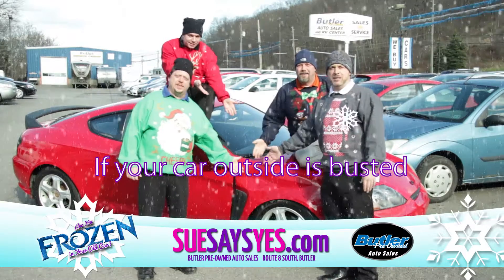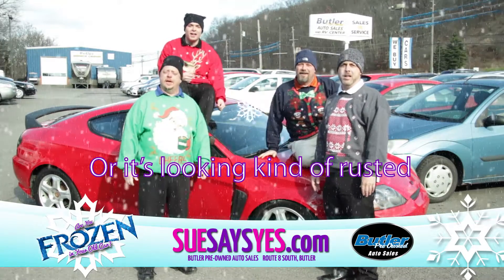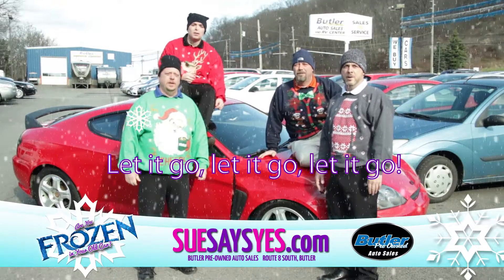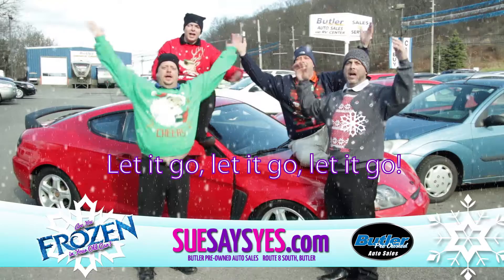If your car outside is busted, or it's looking kind of rusted, if it's costing you too much dough, let it go!